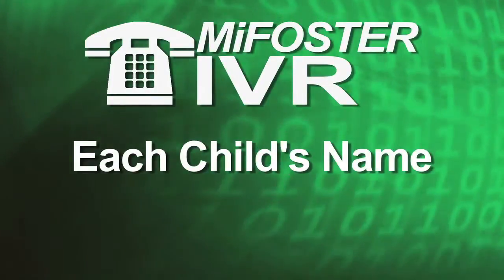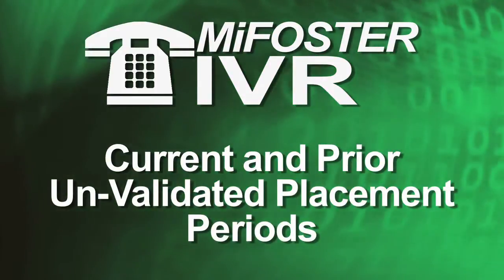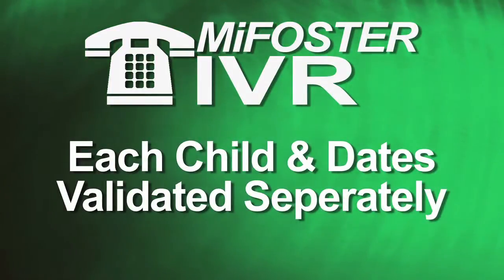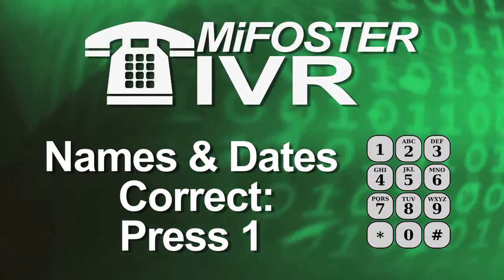The interactive voice will then say each child's name and the dates they were placed in your home. This includes current and prior unvalidated placement periods. Each child and the dates they were placed in your home will be validated separately.